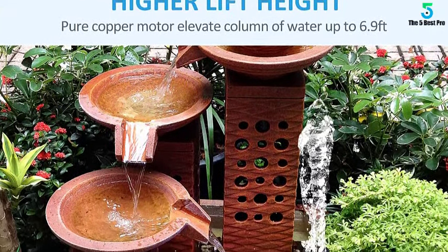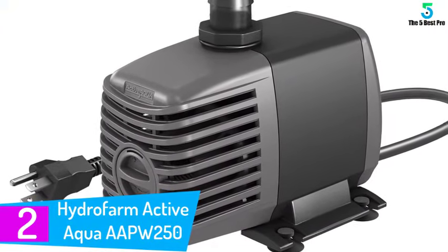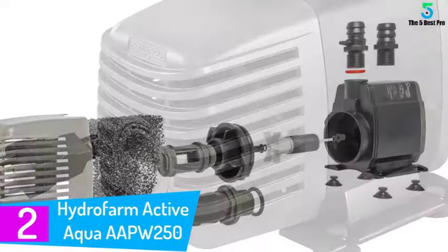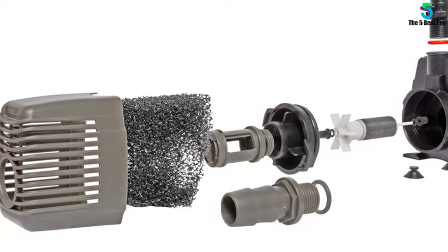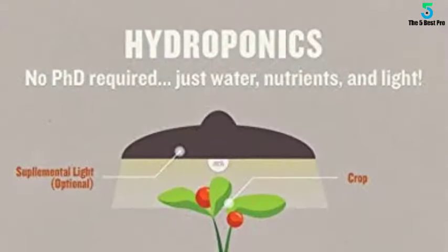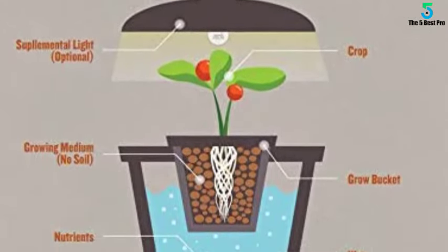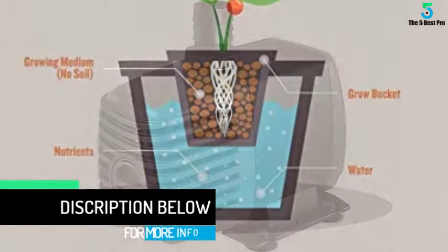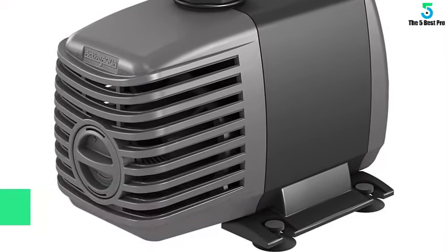At number two: the Hydrofarm Active Aqua AAPW250 Submersible Water Pump. Active submersible pumps are designed for efficient and fast movement of water in hydroponic systems, and are intended for small and medium-sized tasks such as emptying aquariums and ponds. It pumps water without contaminating it. Each pump's powerful mag-drive construction includes removable foam filters, impellers, rubber mounting feet to reduce vibration, and a six-foot heavy-duty power cord.